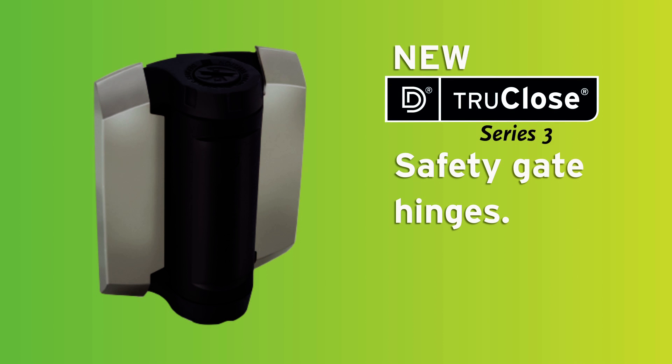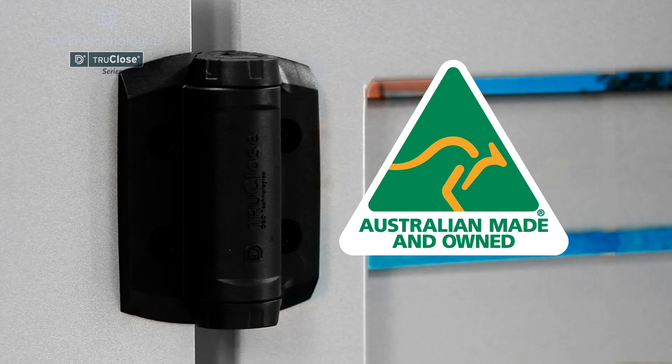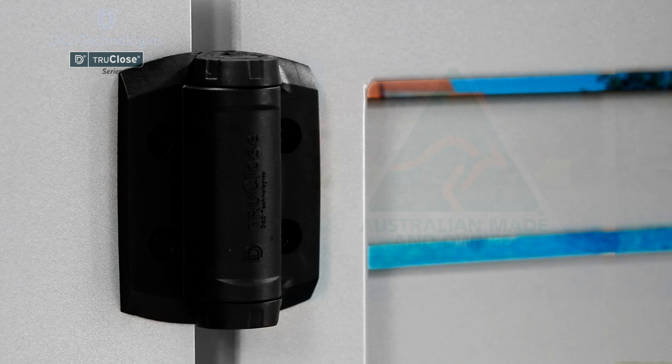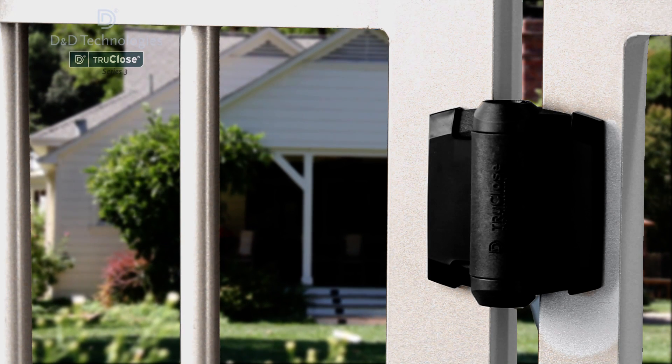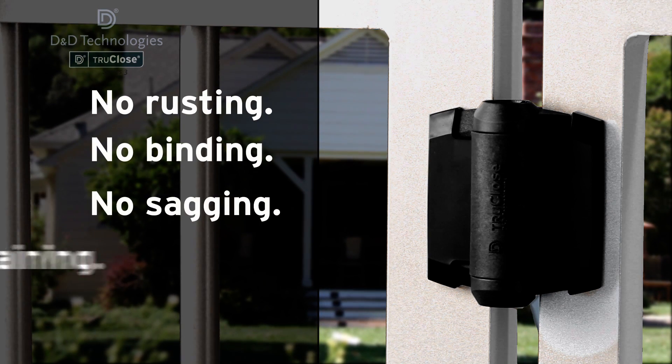If you're looking for hinges that offer new levels of safety, nothing comes close to the latest Series 3 range of TrueClose hinges. Made in Australia using the latest materials and technology, TrueClose is the cutting edge in self-closing, safety gate hinges, with no more rusting, binding, sagging or staining.